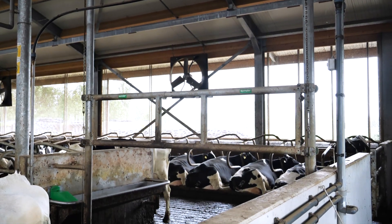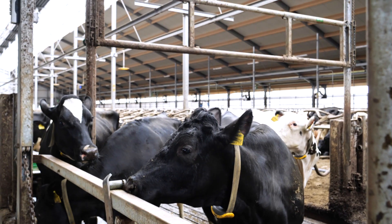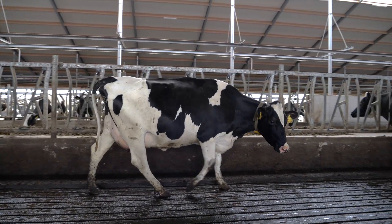The gates have no turning circle but move up and down. The cows sense the movement of the gate and will calmly step out of the way. When obstructed, the gates stop automatically — safe for the cow.